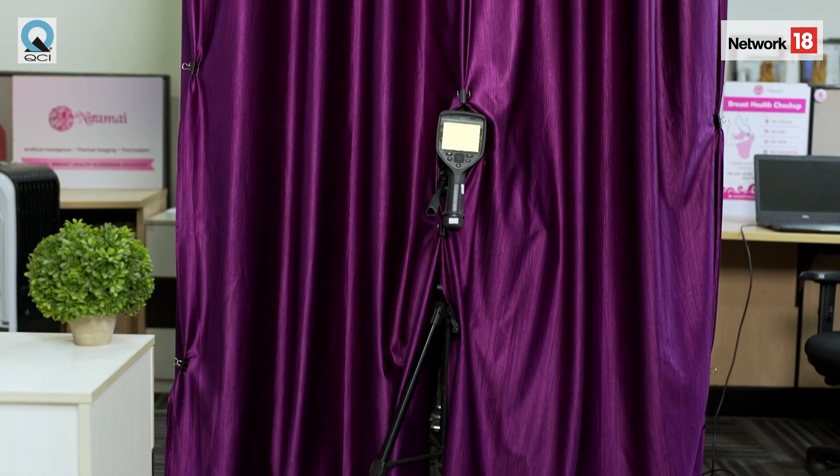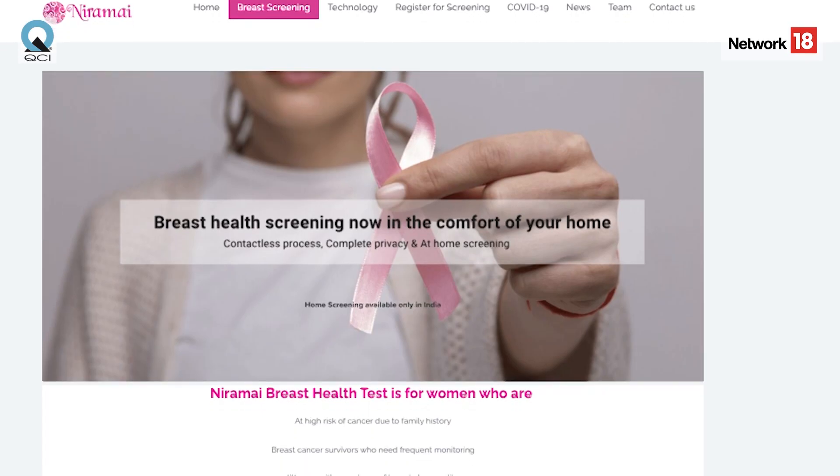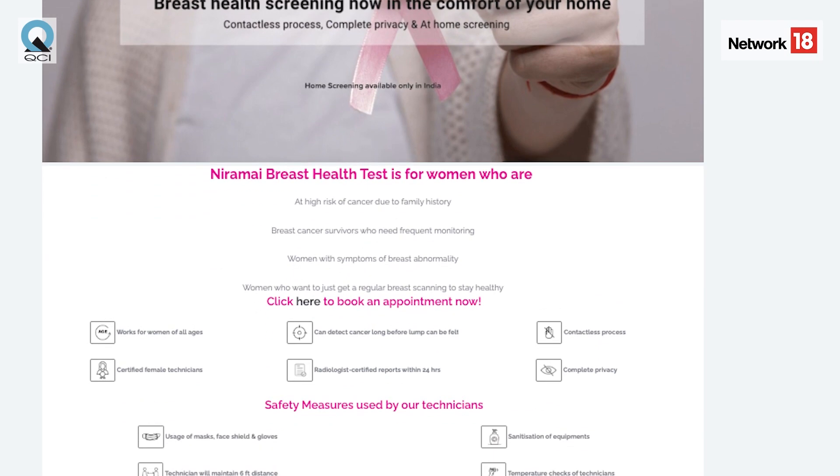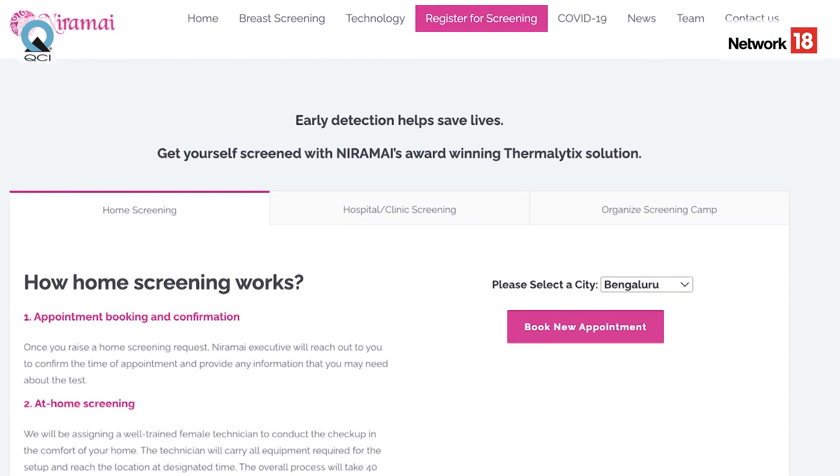I wanted to take a mammogram, but some people were telling me it's painful and involves radiation. Then some people were telling me about NIRAMI Thermalytics, so I was thinking, what is this Thermalytics? I checked the website and after that I took an appointment from the website as well.